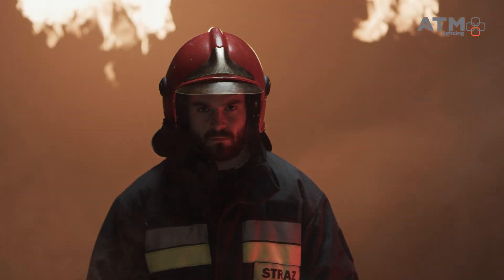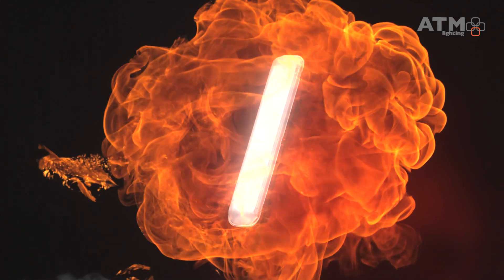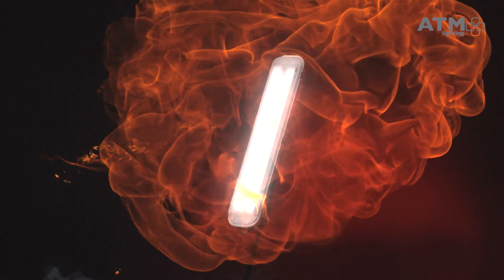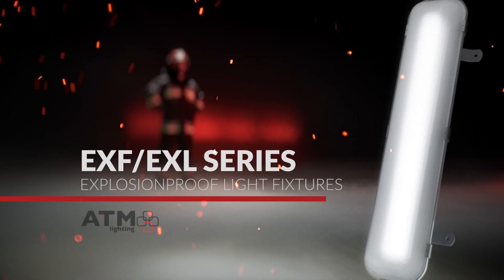Wherever extraordinary explosion-proof protection measures are required, you'll need safe, flawless, durable, and certified equipment. Our forward-thinking lighting engineers have designed an innovative series of explosion-proof luminaries.